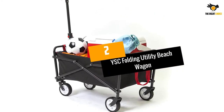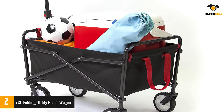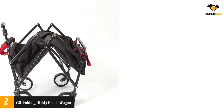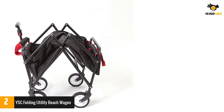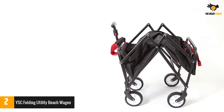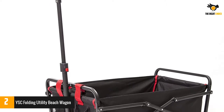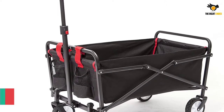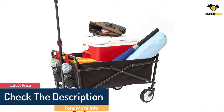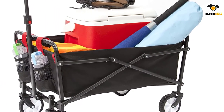At number 2: YSC Folding Utility Beach Wagon. Weighing only 12 pounds, the YSC Utility Wagon is the best wagon if you struggle with carrying heavy loads. However, the small weight doesn't mean a sacrifice in strength, as it can easily hold up to 150 pounds. It's incredibly user-friendly too, with the whole assembly taking only 3 seconds. Due to its strong steel frame, the YSC Beach Wagon shows exceptional durability when exposed to sand and saltwater. The combination of frame quality and reduced weight ranks it among the best beach wagons in this category. The box is made of 600D polyester to complement the overall quality.